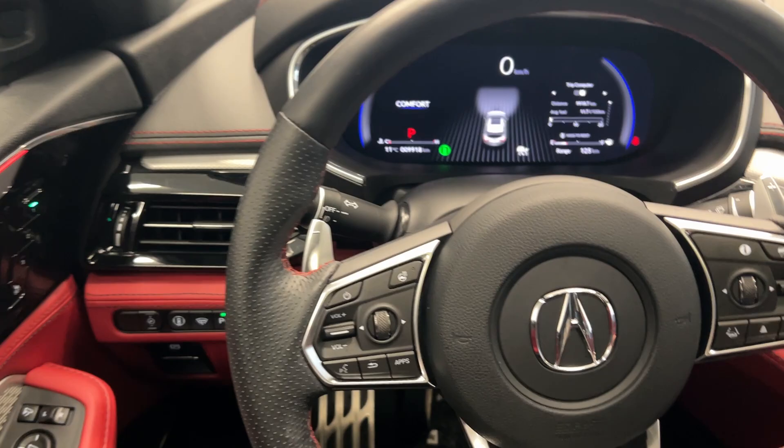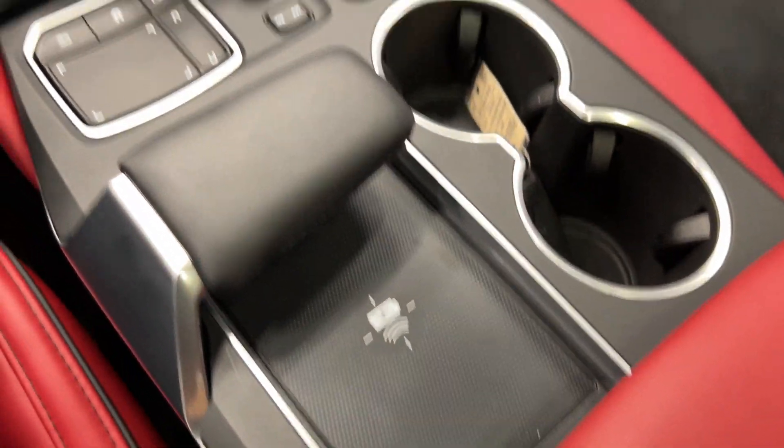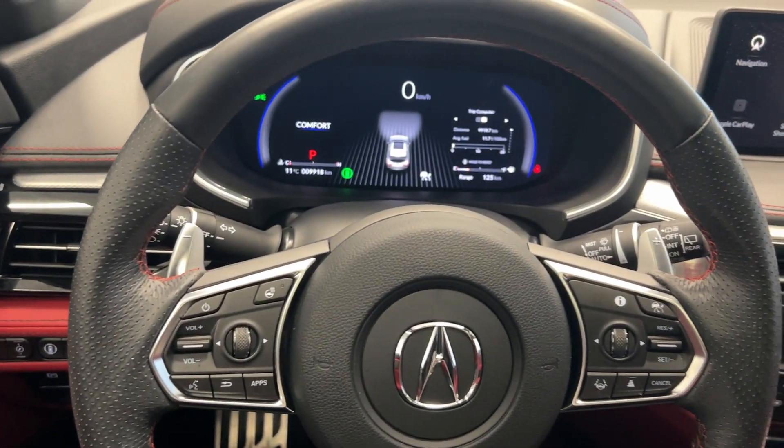This is a great vehicle, perfect for the whole family. You even have paddle shifters if you want to have a little sporty feeling to it, and a wireless charging pad. Come check it out at Destination Honda today.